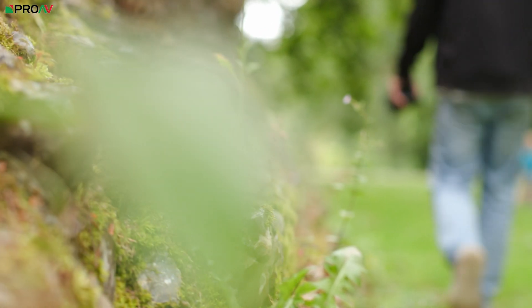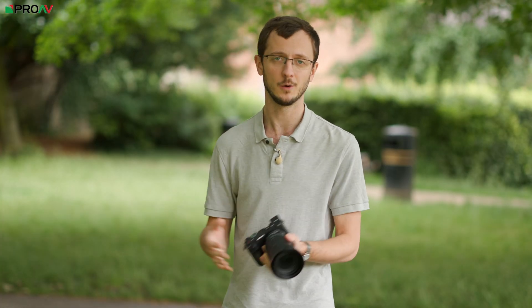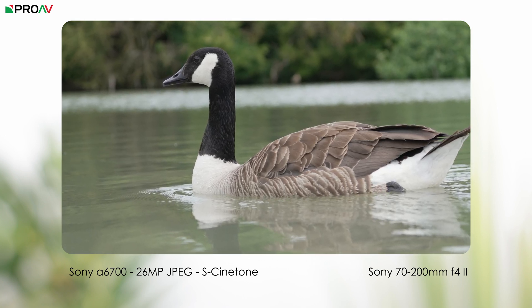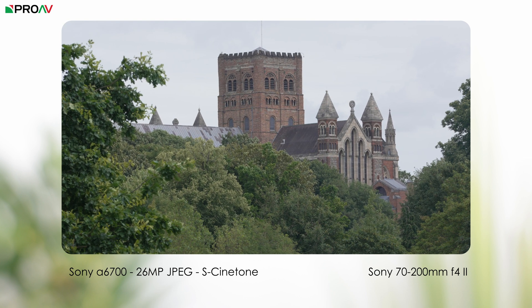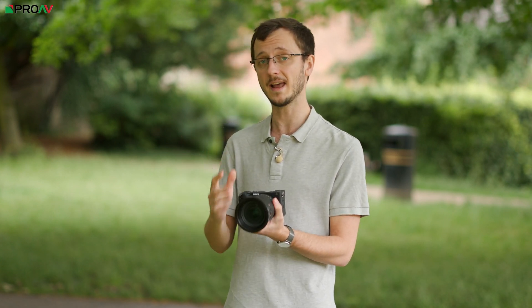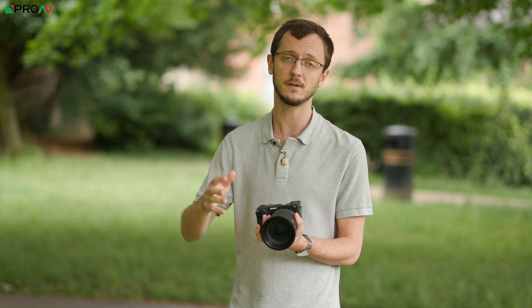Let's start by talking about the stills side of the camera, as that's the main difference between this and the FX30. It's a 26 megapixel APS-C sized sensor, and for the first time in one of Sony's A6000 series we get that lossless compressed RAW format or HEIF format, which is like a more compressed JPEG version — similar to H.265 in the video world. It can do all of those at quite respectable buffer speeds: 11 frames per second continuously with full continuous autofocus tracking, with a buffer of up to a thousand JPEGs or around 60 RAWs.